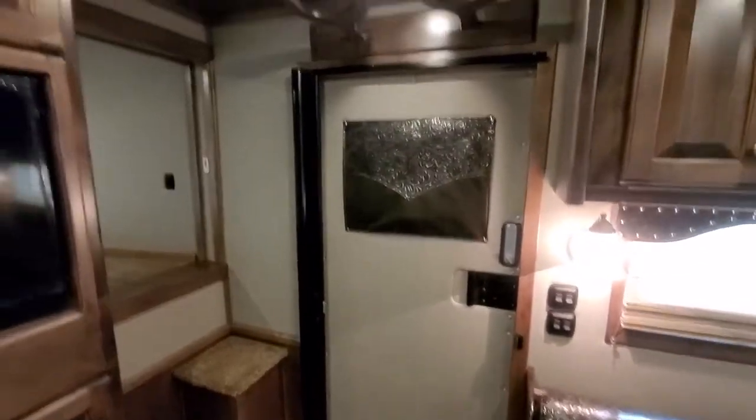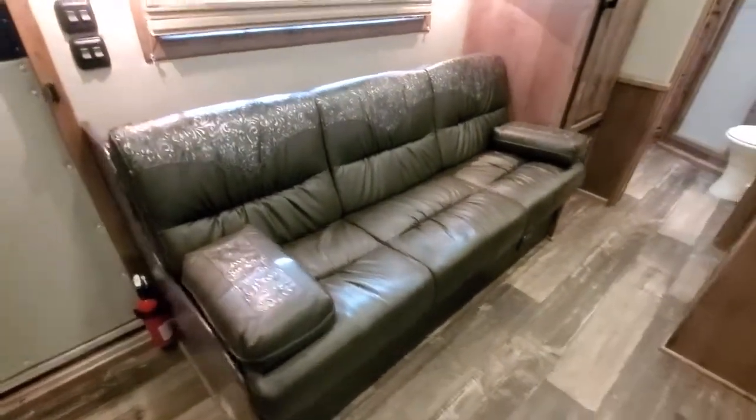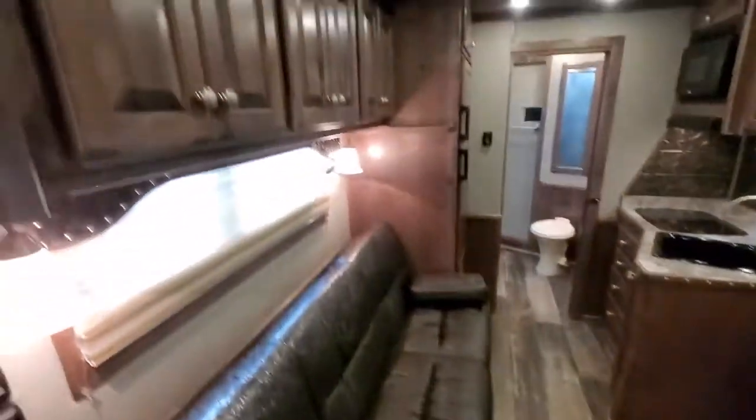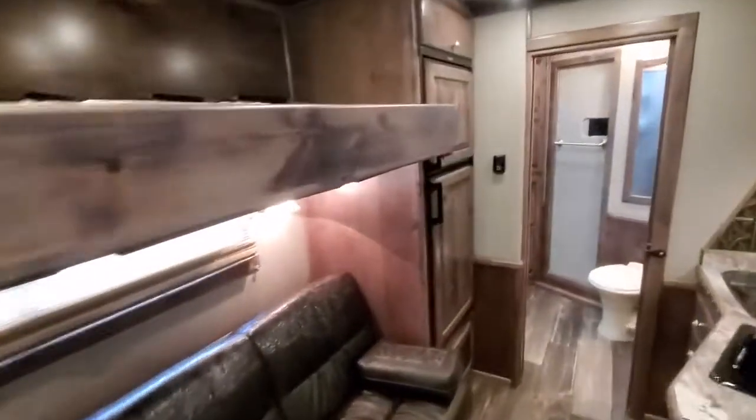All solid wood cabinets, soft walls. It's got code locks on there. Genuine leather accents on the furniture. It's got a fold-down bunk up here. If you don't want to use the bunk, you can pull the mattress out and just use them as cabinets.